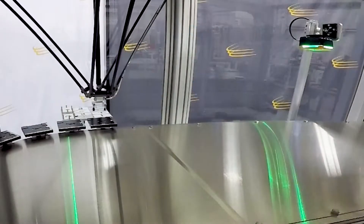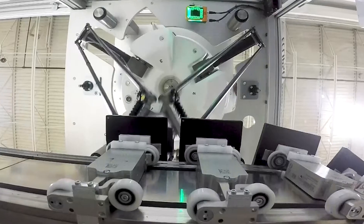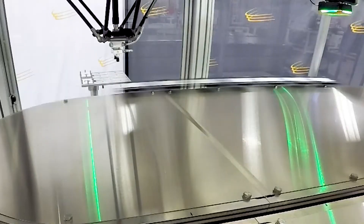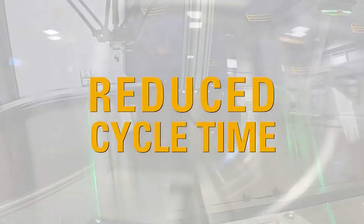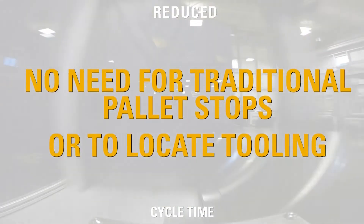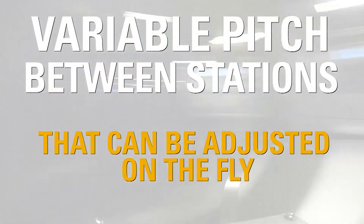Whether you have a challenge that is best fit for a closed loop system or one that requires more complex flow of product, we have the solution for you. Reduced cycle time, no need for traditional pallet stops or to locate tooling, and variable pitch between stations that can be adjusted on the fly.